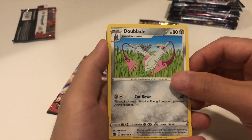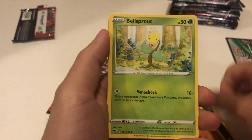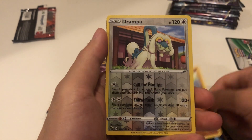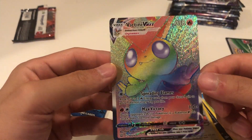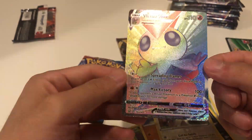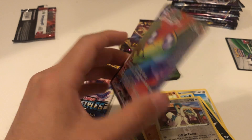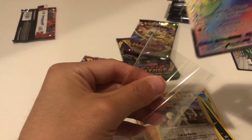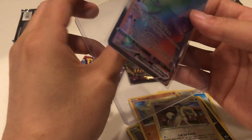We got a Lightning Energy, a Dubwool, a Morpeko - that's actually really cool - Rapid Strike Mustard, a Rolycoly, a Bellsprout, a Blipbug, a Frillish, a Cubone, a reverse holo Drampa. Wait a minute - that's actually really cool, we have a Victini VMAX! I actually really like this card, I didn't even know this card was in the set. I'm gonna sleeve this and put it in a top loader.